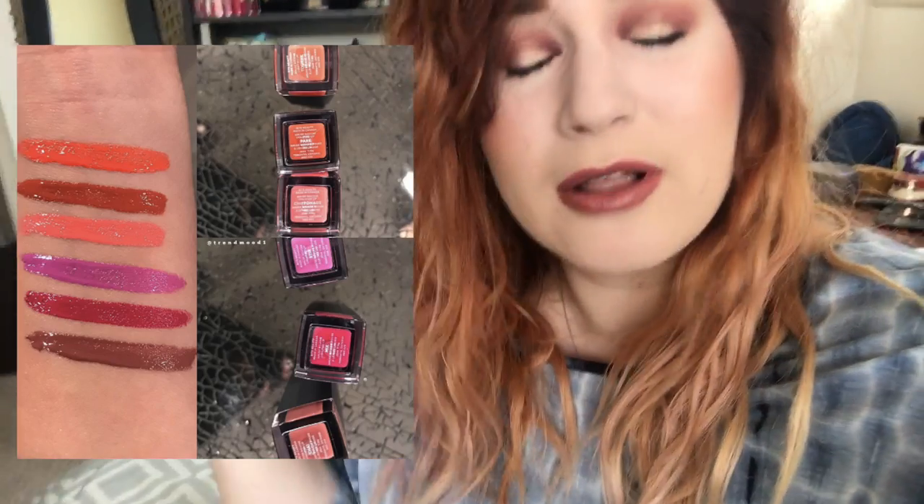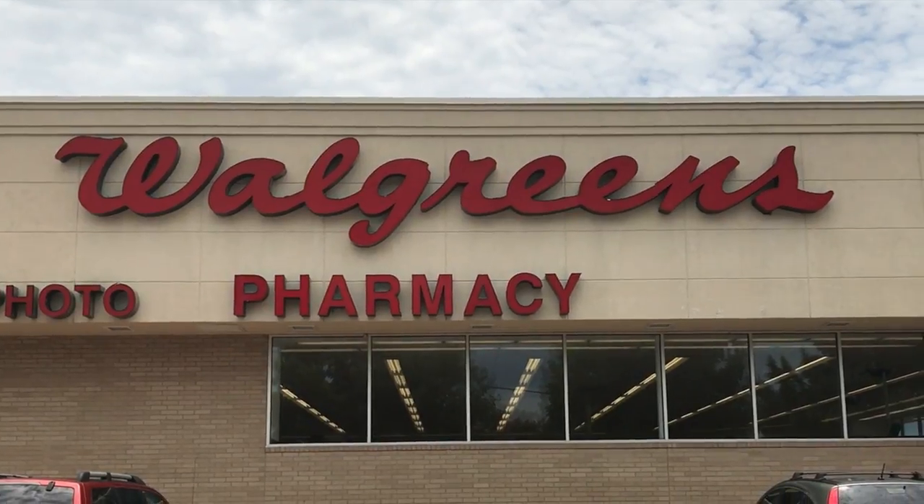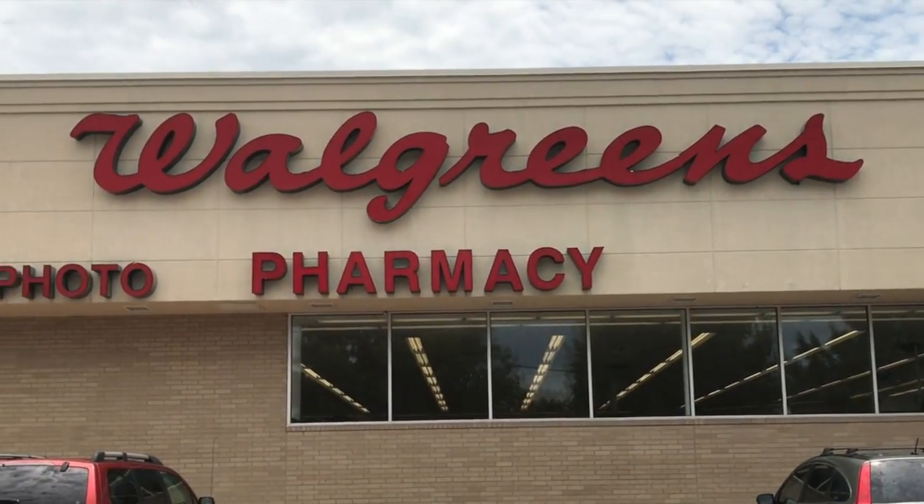Also, I just checked Trend Mood on Instagram and they're actually launching six more shades of this liquid lipstick. A screenshot will be right here for you guys to see. Follow Trend Mood on Instagram if you don't already because they always know what's up. They're about to launch six more shades after I'm just now reviewing the collection that just came out — they are not stopping, they're like ColourPop right now.